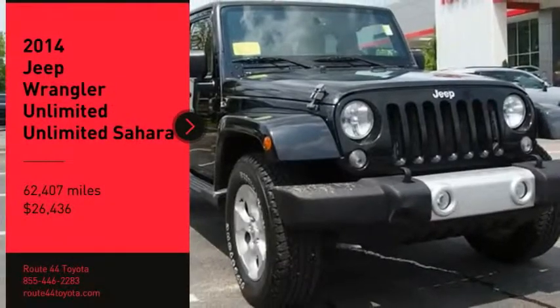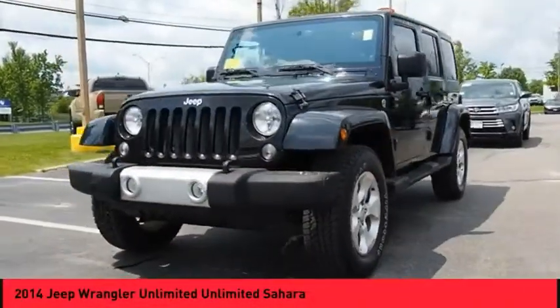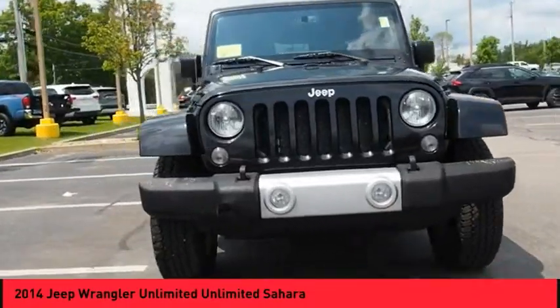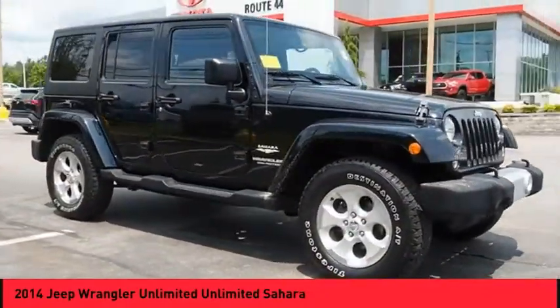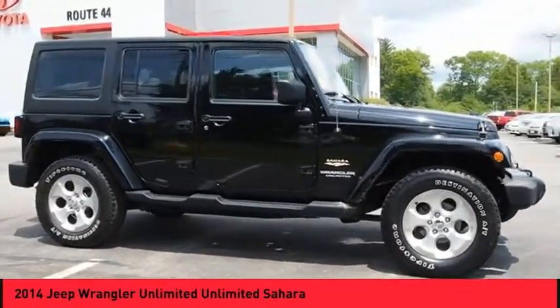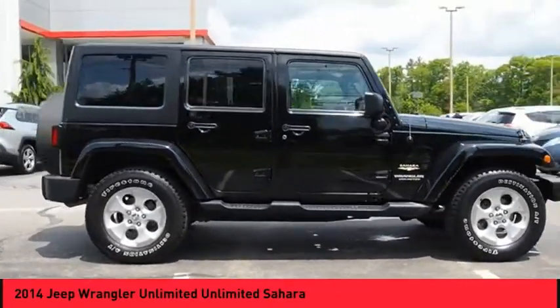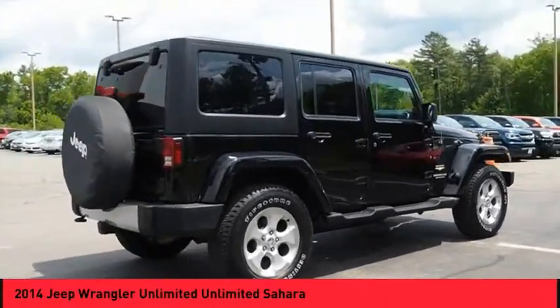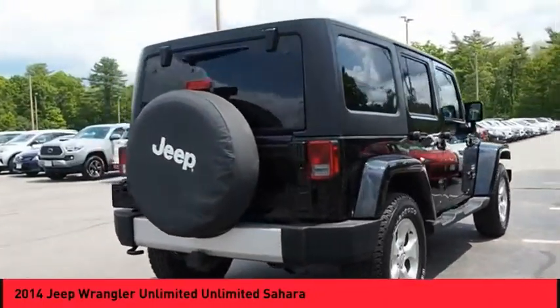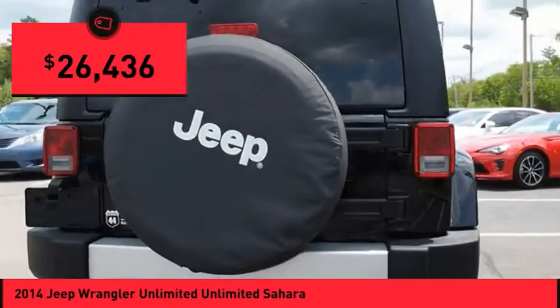We are pleased to show you the 2014 Jeep Wrangler Unlimited. The Jeep Wrangler Unlimited is an on and off road capable vehicle that was made for you to enjoy. Stylish, rugged and comfortable — all traits of the Wrangler that let you decide where you want to go and how you want to get there. And it is priced below $30,000.